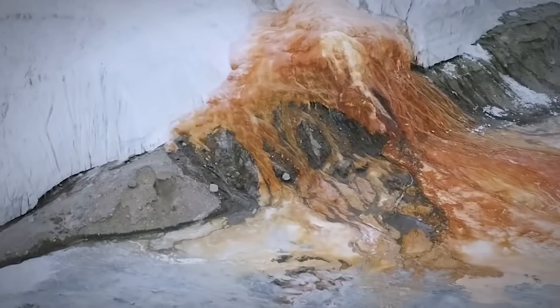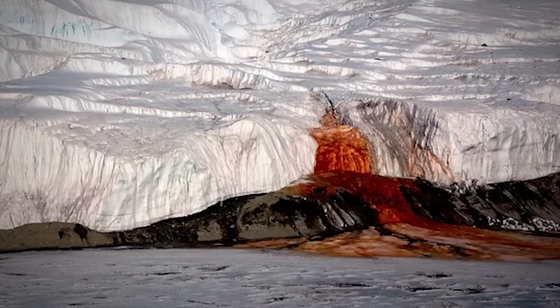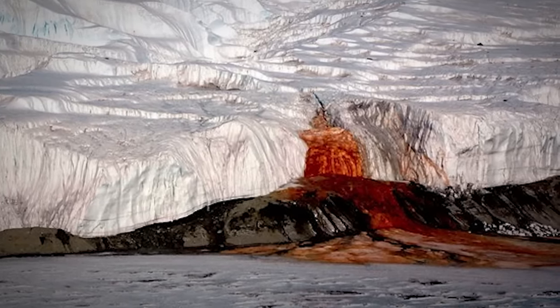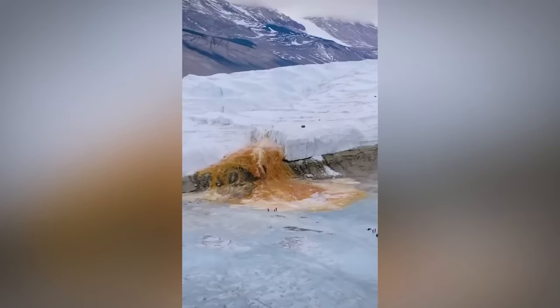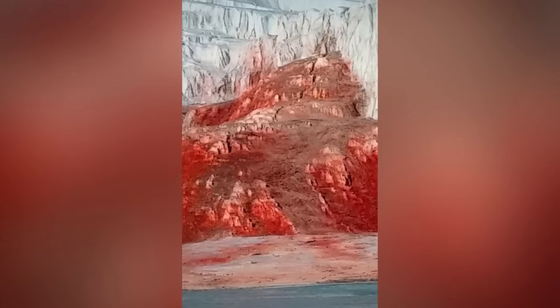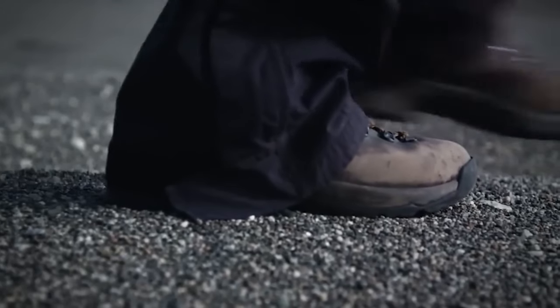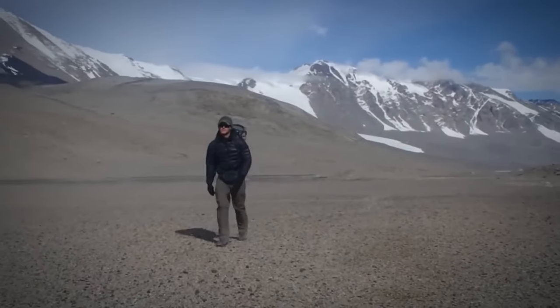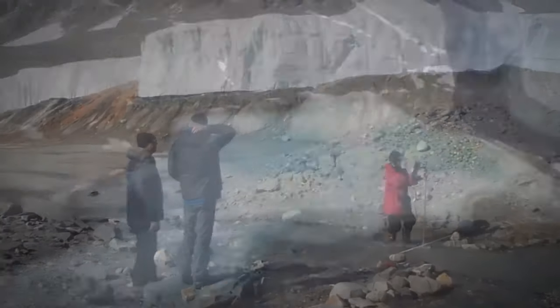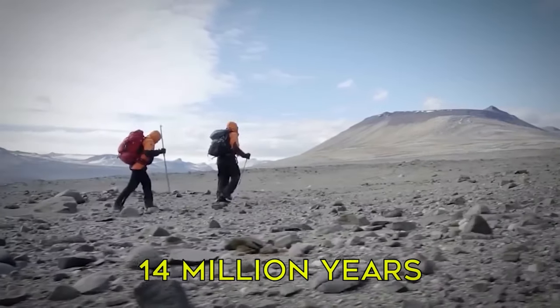One of the most notable features of the McMurdo Dry Valleys is Blood Falls, which is like something out of a horror movie. It's a bright red waterfall that flows from the Taylor Glacier into Lake Bonney, and it looks like a scene from a slasher film. The water gets its color from the iron-rich subglacial brine that's been trapped beneath the glacier for years, so it's basically like a giant rust stain on ice. Some areas of the McMurdo Dry Valleys haven't seen a drop of water in over 14 million years.